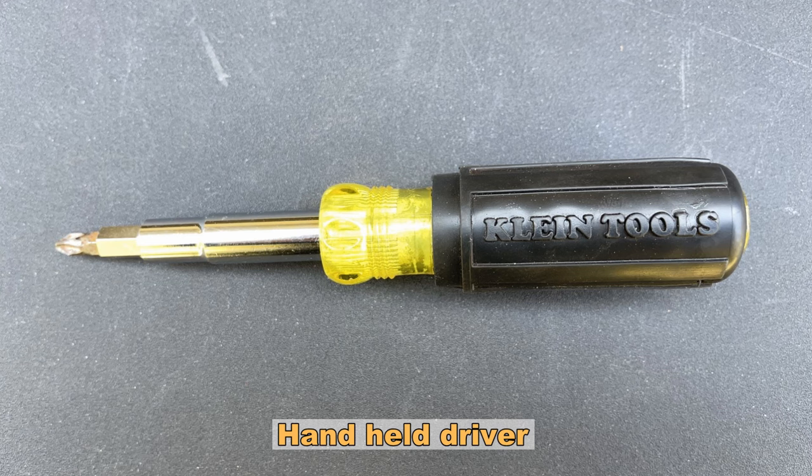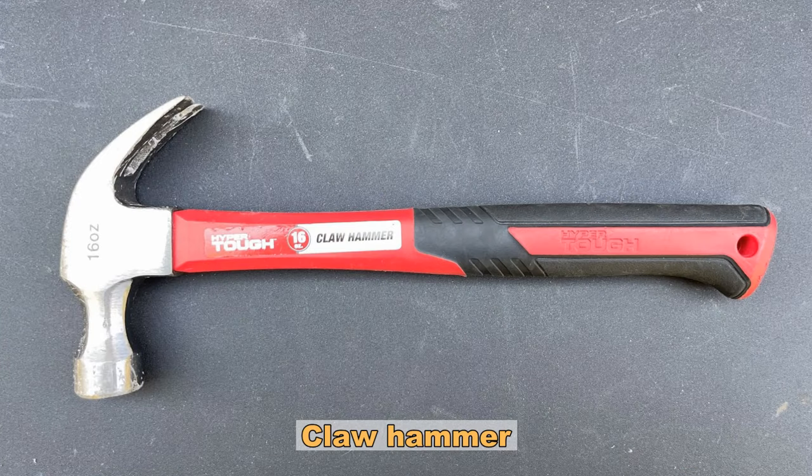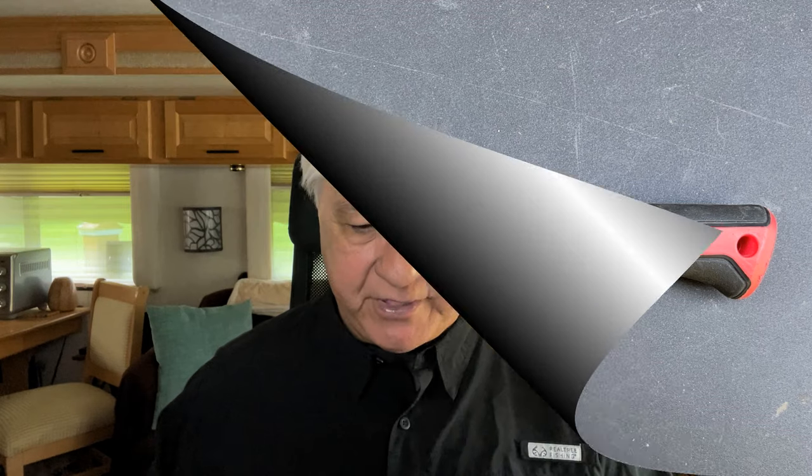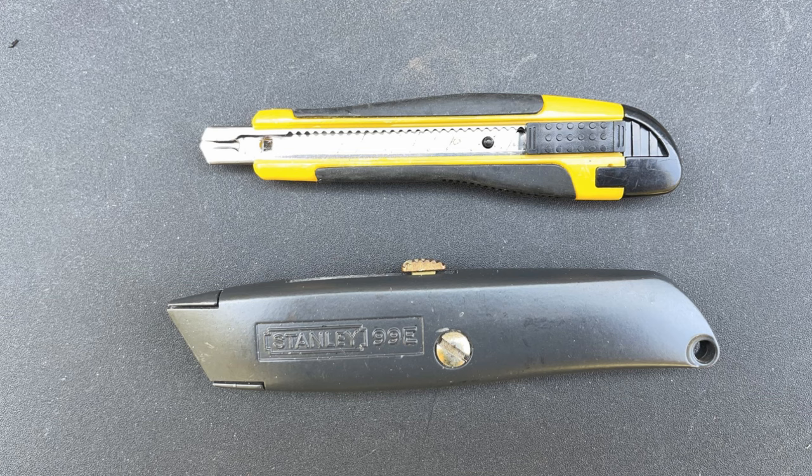Number two on the list is a manual or hand drill driver because sometimes a cordless just doesn't fit in the area you want to work in. Number three is a claw hammer — it's great to have not only for the hammer but for the claw to be able to pull things up. Number four on the list is a utility knife; you're going to use that a lot in working on an RV. I recommend having the one with blades that just clip off — it's a big time saver.